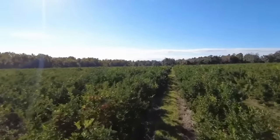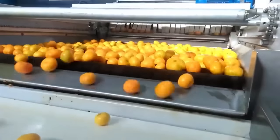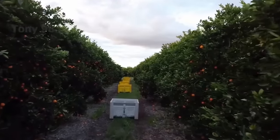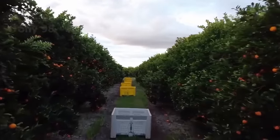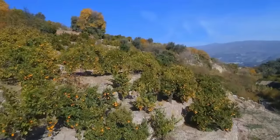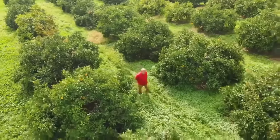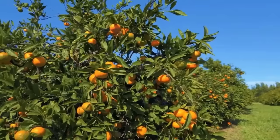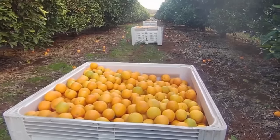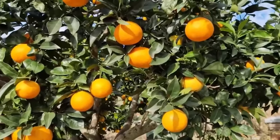First, we will learn about the journey of tangerines from the time they are on the tree until they are on the production line. Tangerine agricultural areas in Turkey are famous not only for their variety, but also for their excellent quality and taste. Turkey's warm climate and rich soil have created favourable conditions for the growth of tangerine trees. Areas like Odana, Mersen and Hatta are known for their high-quality soil and stable temperatures.